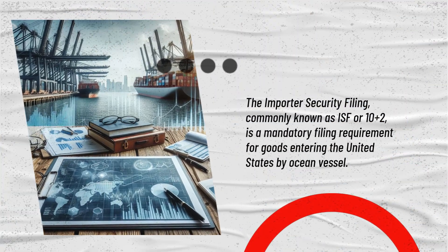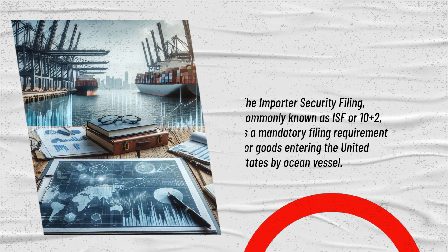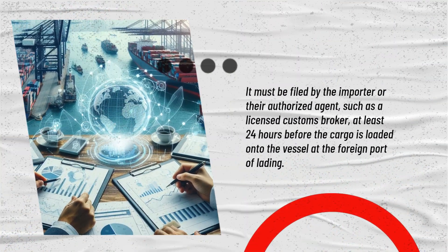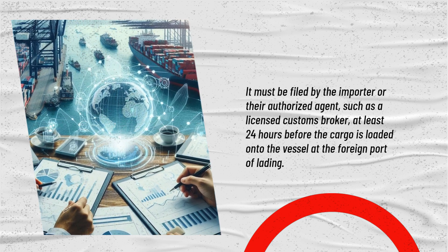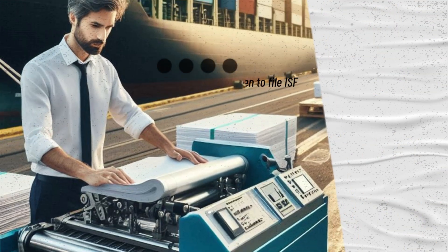The Importer Security Filing, commonly known as ISF or 10 plus 2, is a mandatory filing requirement for goods entering the United States by ocean vessel. It must be filed by the importer or their authorized agent, such as a licensed customs broker, at least 24 hours before the cargo is loaded onto the vessel at the foreign port of lading.